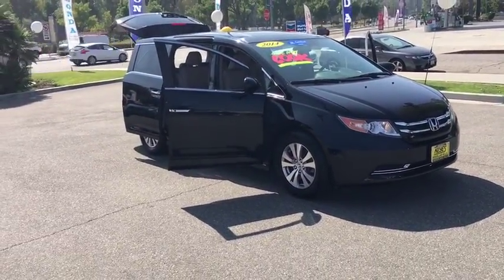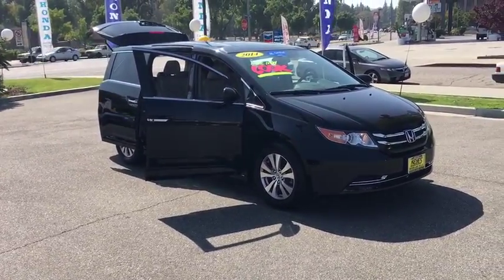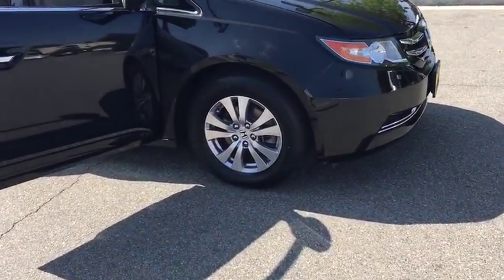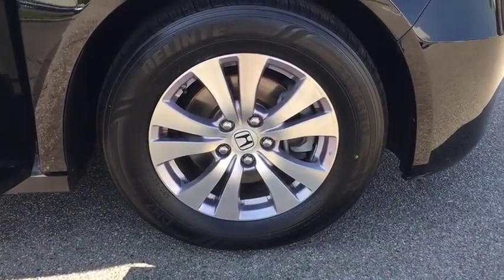This vehicle has less than 30,000 miles. Here are some of this vehicle's great options: backup camera, leather-wrapped steering wheel, leather shift knob, low tire pressure warning.